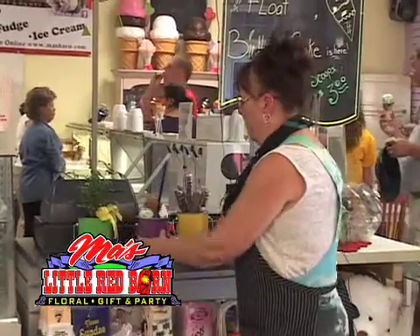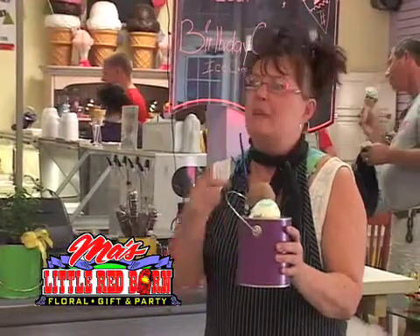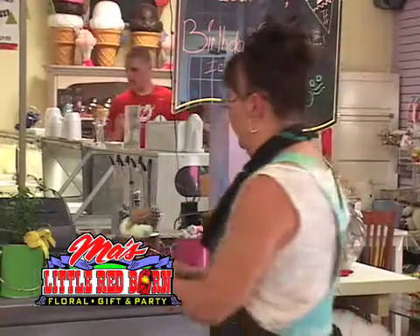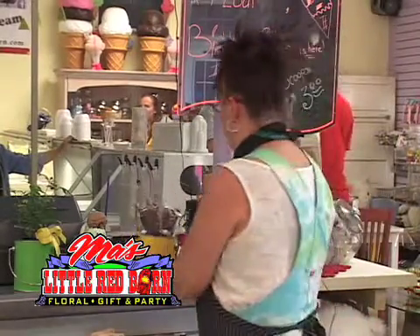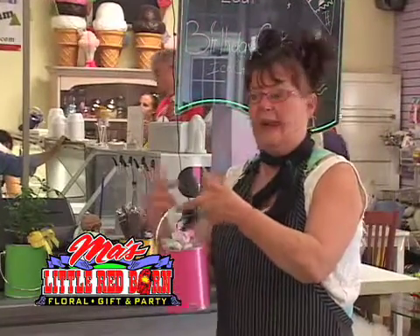One idea might be putting some ice cream with a little old spoon. Can you see a balloon tied onto this? Or just have a nice day, something to cheer up somebody. These are chocolate covered pretzels that might be a gift idea for someone. The paint pail filled with candies, again tied with a balloon.